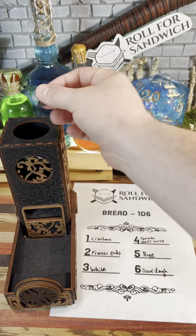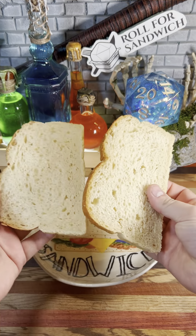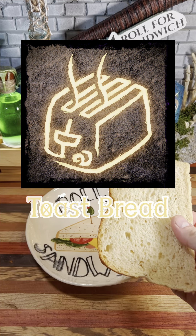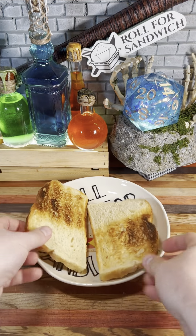Let's get things started with our roll for bread. Six — sourdough. Always happy to roll sourdough bread, and I think I'll use our toast bread cantrip today to make sure we have a solid base for our sandwich.